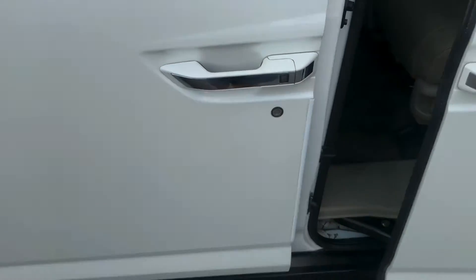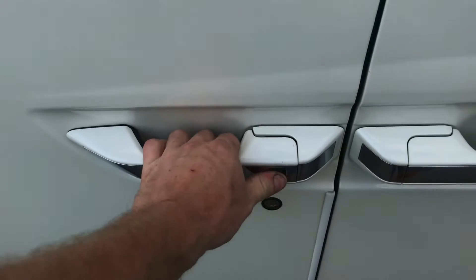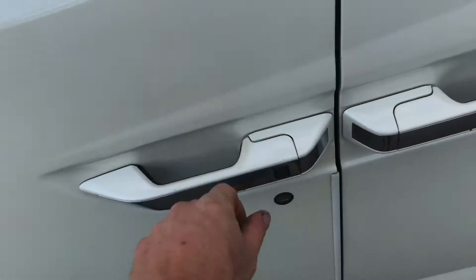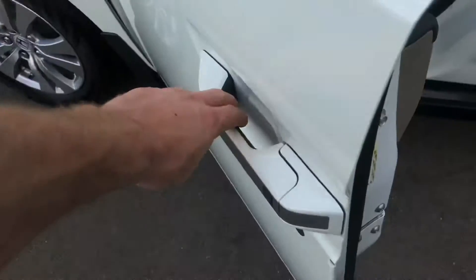This one does have comfort access — keyless entry and exit. I'll show you the underside here. Comfort access just locks it. That locks it, and then just pull out. There's a touch sensor on the inside of the handle here. Lock — the keys are in my pocket. You just touch the inside of the door handle here and it opens.